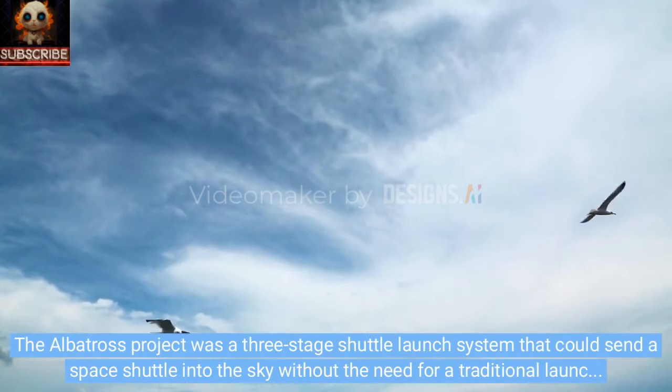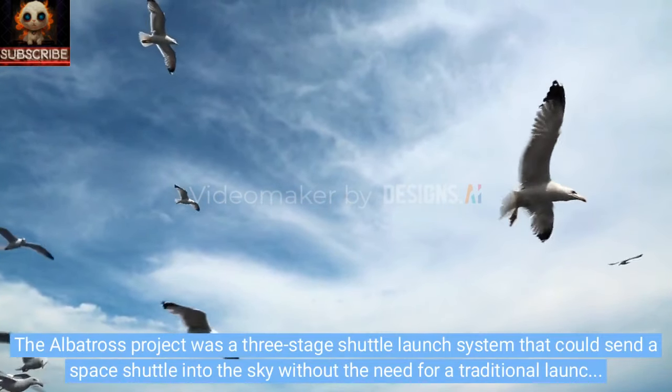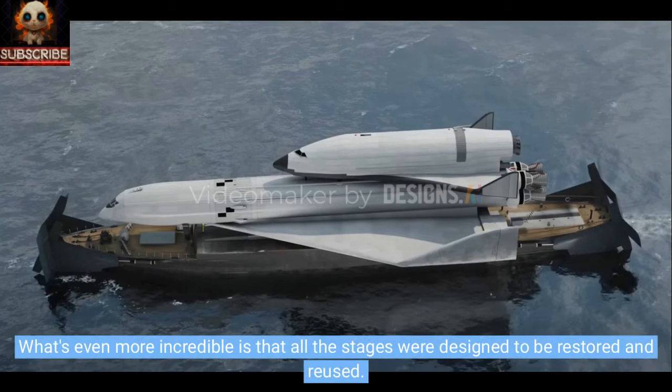The Albatross project was a three-stage shuttle launch system that could send a space shuttle into the sky without the need for a traditional launch pad or runway. What's even more incredible is that all the stages were designed to be restored and reused.